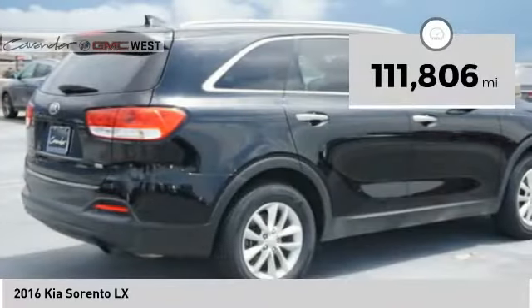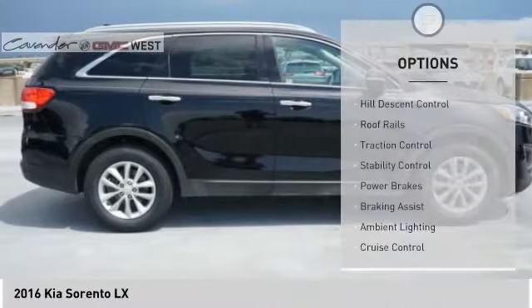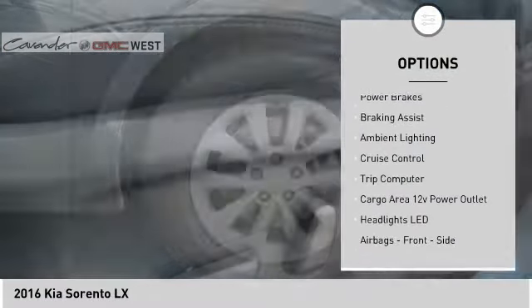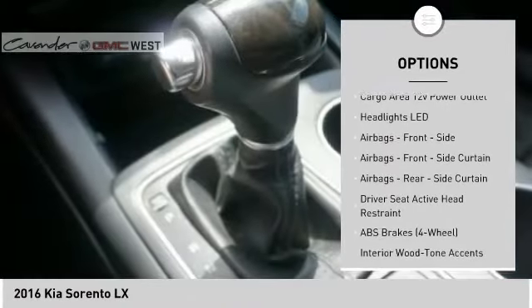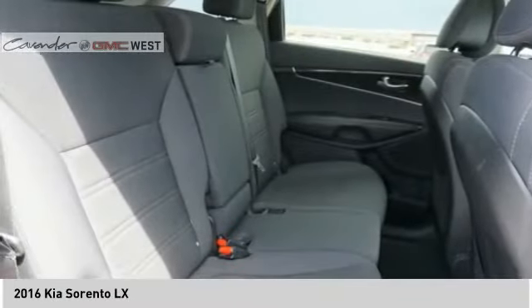This vehicle has less than 115,000 miles. Here are some of this vehicle's great options: hill descent control, roof rails, traction control, stability control, power brakes, braking assist, ambient lighting, cruise control, trip computer, and cargo area 12 volt power outlet.